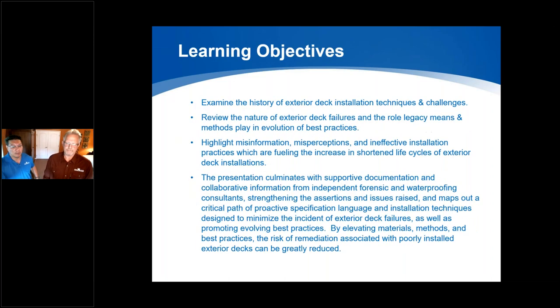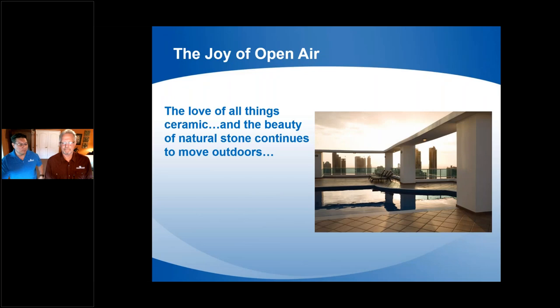There are caveats and pitfalls to be aware of. Over the years there's been a pattern of both success and failure. The presentation will look at common areas of concern and provide pathways to success. They'll also address misinformation — for example, a waterproofing product claimed to be good for everything may not be. Most failures are never just one thing; it's usually a combination of issues.